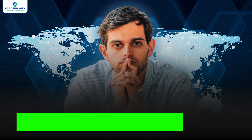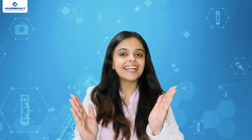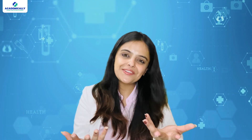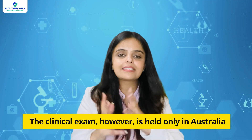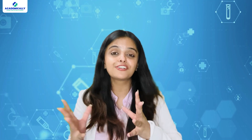You might be wondering — where can I take these exams? The AMC MCQ exam is offered worldwide at approved test centers, allowing you to typically take it in your own country. The clinical exam, however, is held only in Australia, so you will need to plan a trip here for that stage.